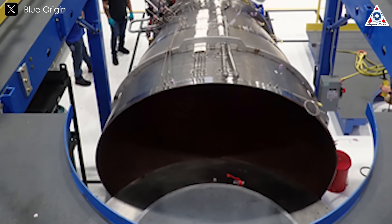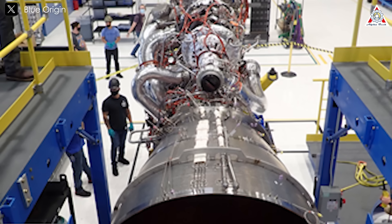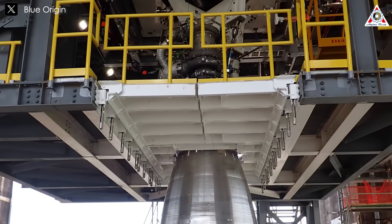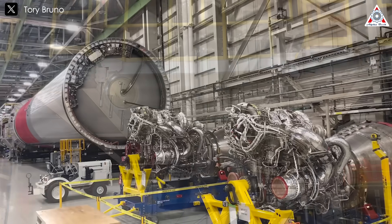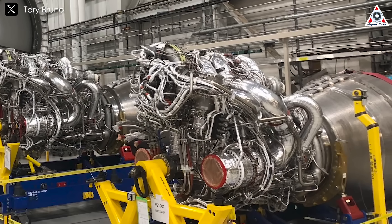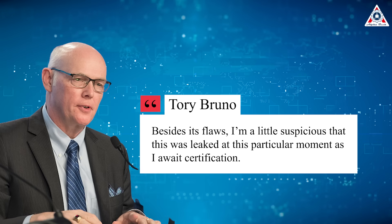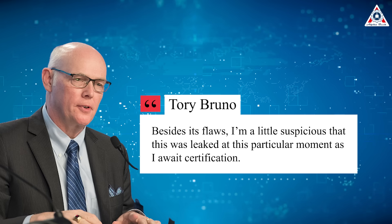He pointed to two key issues mentioned in the report — concerns over the production rate of the BE-4 engine, developed by Blue Origin for Vulcan, and the solid rocket motor anomaly — both of which he argued have been resolved. The BE-4 production bottlenecks have been addressed, and the solid rocket motor investigation has concluded with corrective measures in place. Bruno said he would typically avoid commenting on improperly leaked documents, but felt compelled to correct the record. "Besides its flaws, I'm a little suspicious that this was leaked at this particular moment, as I await certification," he remarked, hinting at possible competitive or political motivations behind the disclosure.